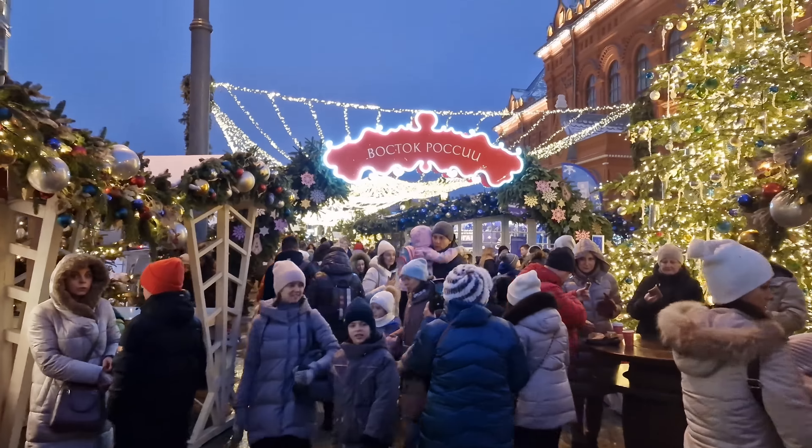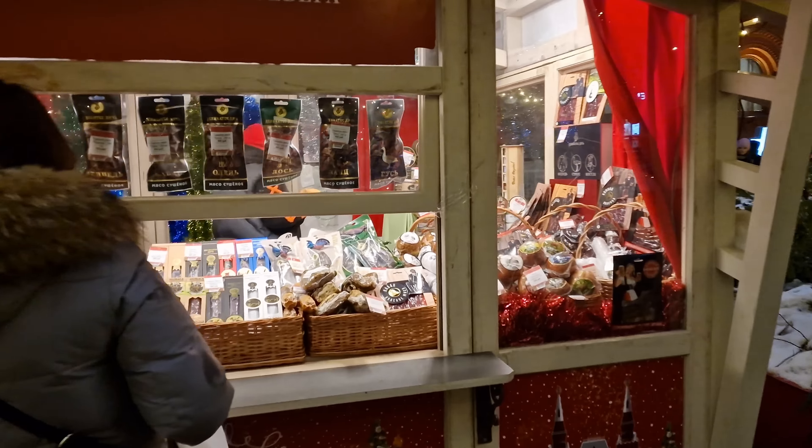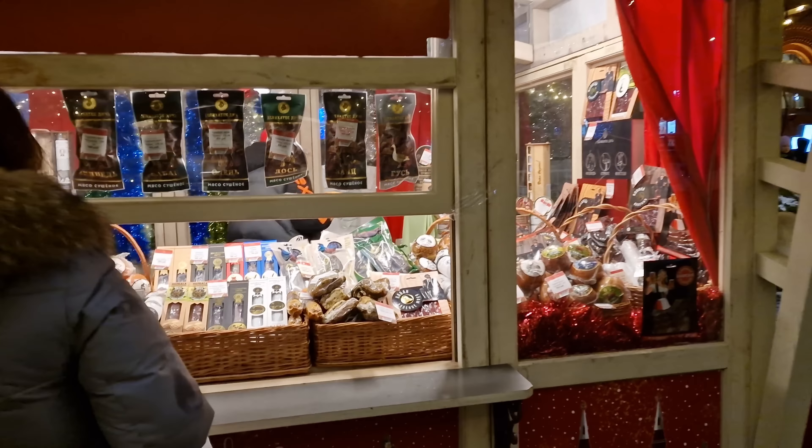Here we are at the other markets a little bit further down — people really everywhere. It is beautiful, it is amazing, but I'll have to give a half-point deduction for the amount of people. The way they've blocked off a lot of the entrances and exits from the underpasses and metro is really funneling people around. But a little bit further along it's much easier — a little less crowded, lots of people having nice warm drinks and some food.